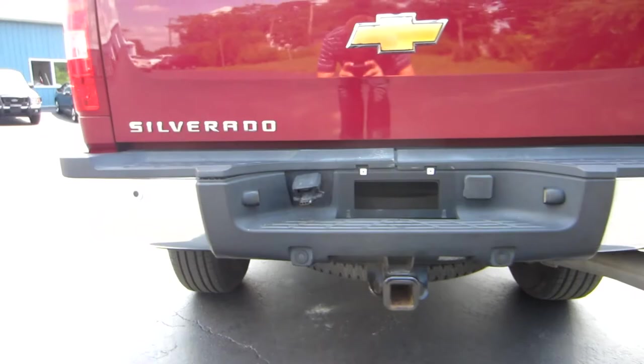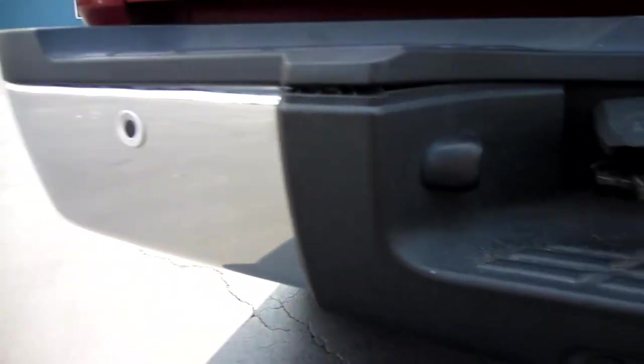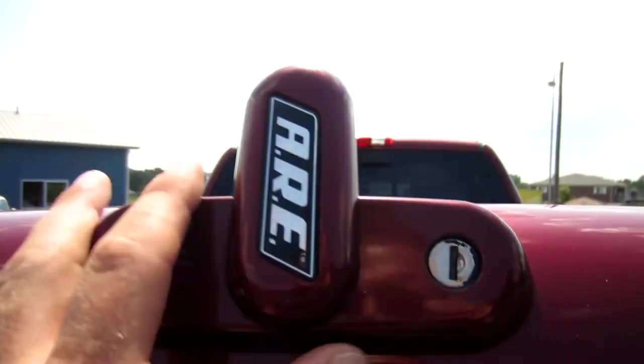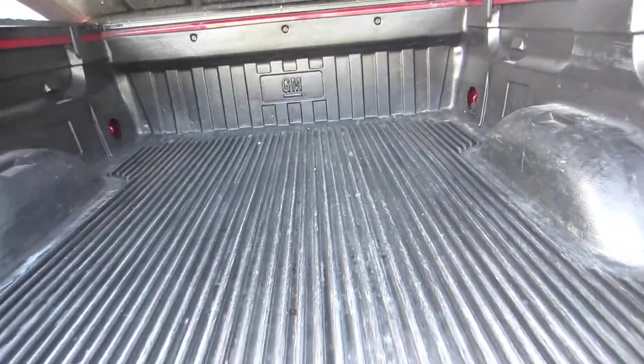It's an ARE tonneau cover. The truck is an LTZ — the rear bumper looks great. You've got the factory backup sensors in the bumper and the bigger class receiver hitch. We'll go ahead and open up the ARE cap. Push that open and you've got a nice GM factory bed liner — the bed's in nice shape.